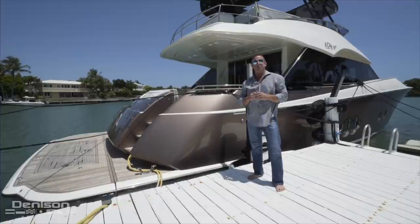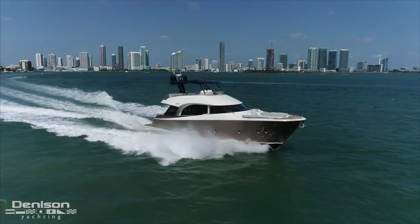Good morning. I'm Jace Kazire with Denison Yachting. Today I have the opportunity to show you around one of my latest listings, a 65 Monte Carlo yacht built in 2016.